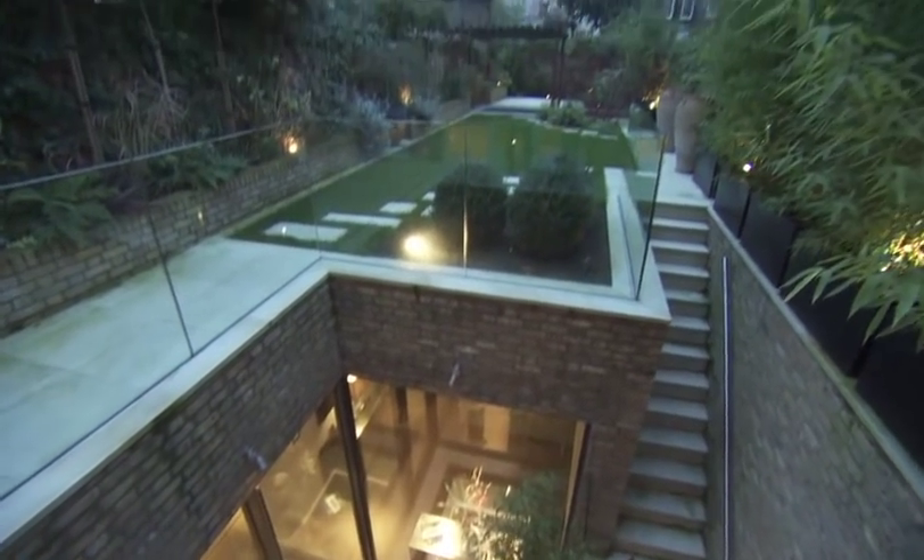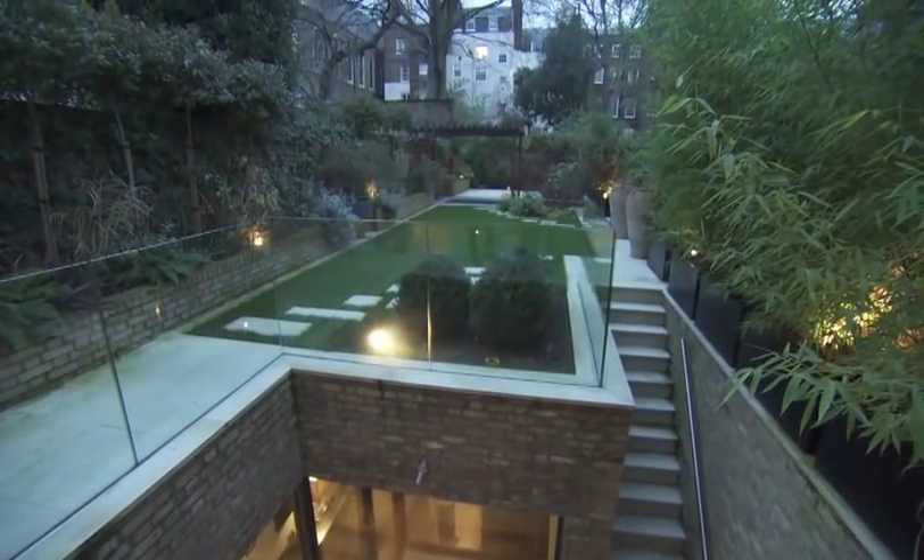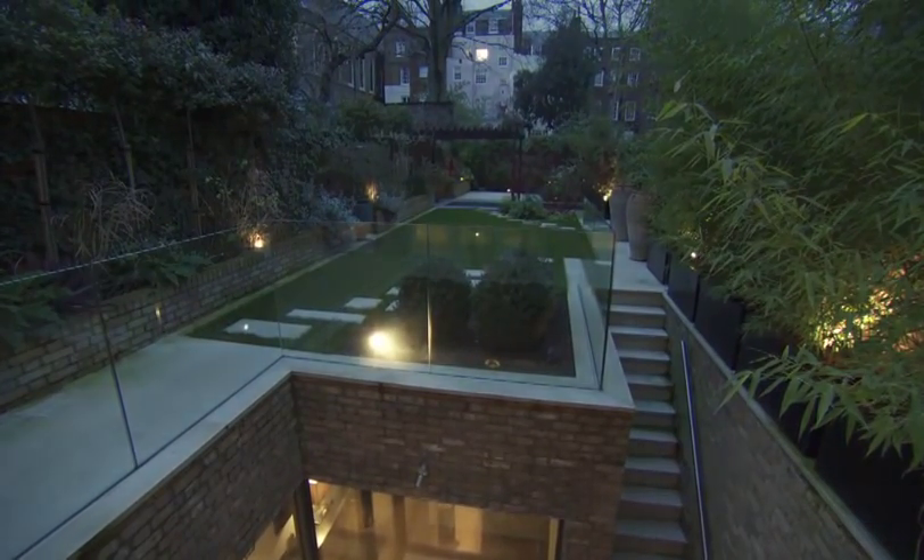Secure, sumptuous and sublimely advanced, 16 Southend offers the very finest in home living.